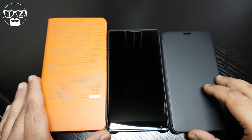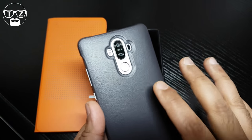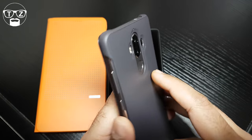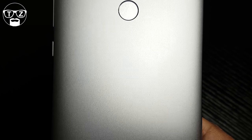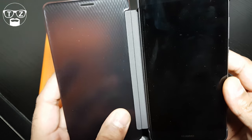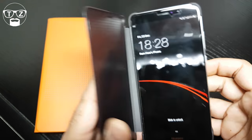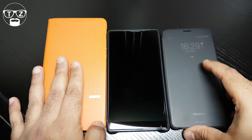Now let's talk about actual build quality. The Huawei Mate 9 is an all-metal phone, beautifully made. The bezels on the top and bottom are not that bad. It comes in different colours — gold, pink, silver. I've got it in space grey with the black front, which hides those ugly bezels that Chinese phone manufacturers seem to love. The Honor Note 8 is also an all-metal device.